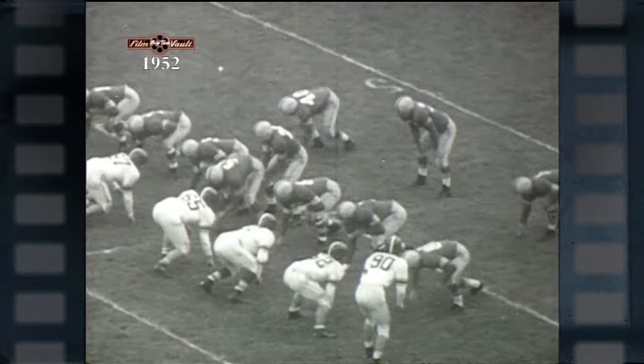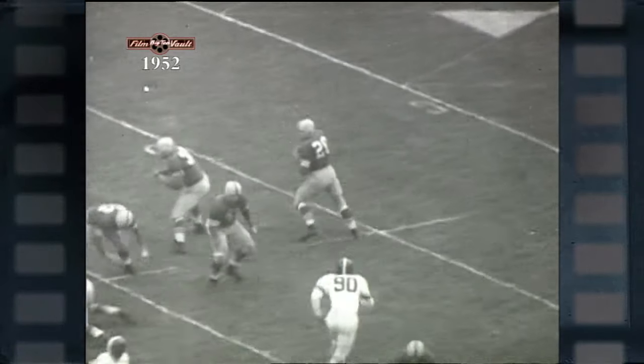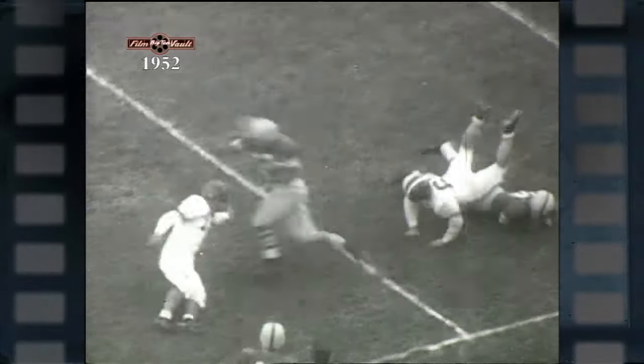Another sophomore in the Buckeyes squad who developed into a fine passer was honor student Johnny Borton. On this play, he completes a pass to Fred Brody, who was also outstanding as a great pass defender.